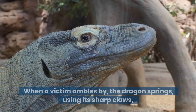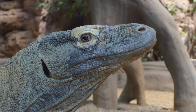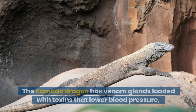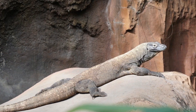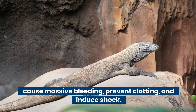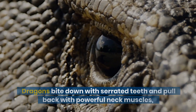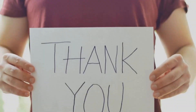When a victim ambles by, the dragon springs, using its sharp claws and serrated, shark-like teeth to eviscerate its prey. The Komodo dragon has venom glands loaded with toxins that lower blood pressure, cause massive bleeding, prevent clotting, and induce shock. Dragons bite down with serrated teeth and pull back with powerful neck muscles, resulting in huge gaping wounds.